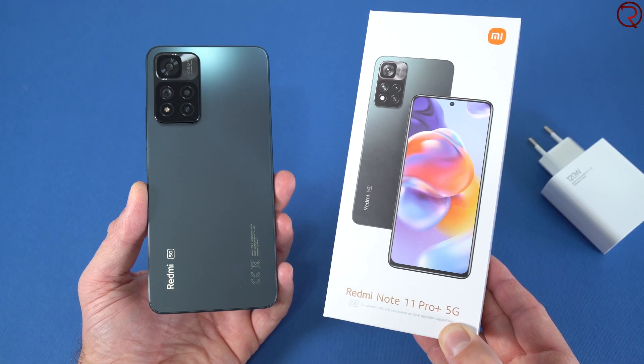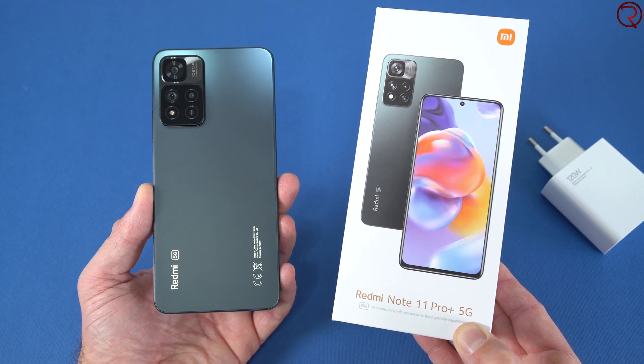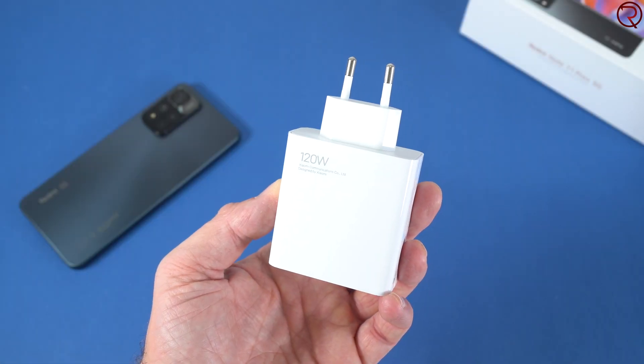This right here is the latest phone from Xiaomi — the Xiaomi Redmi Note 11 Pro Plus. This is a budget-friendly phone that supports 120-watt fast charging, and it even comes with a charger in the box. In today's video we're gonna find out how fast this phone charges from 0 to 100.